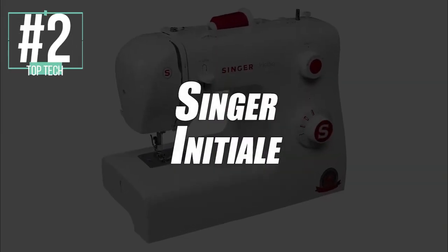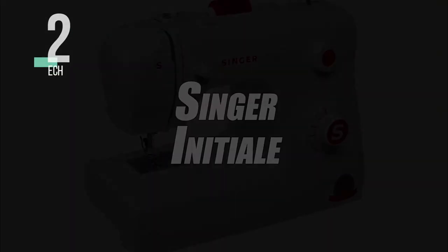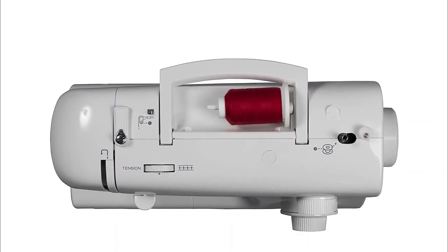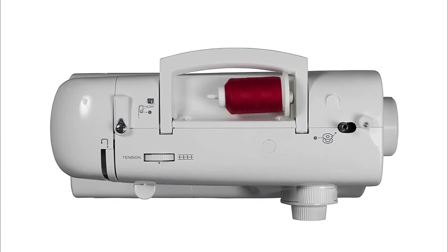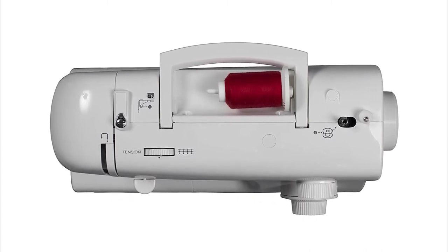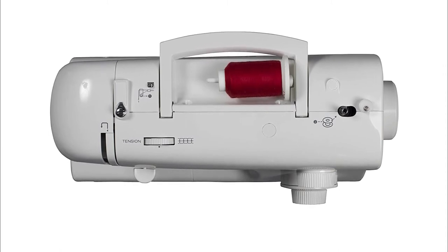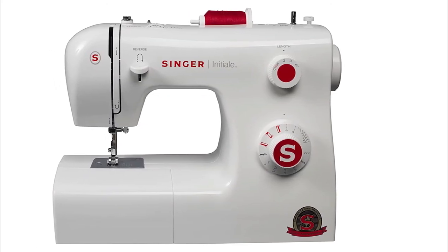Needling its way into second place, we have selected the Singer Initial Sewing Machine. This model from the Singer brand is ideal for those who want to learn about sewing. Indeed, it has everything you could ever want as a learner, and it will boost your performance for sure. Right out of the box, you can see that it is very easy to use, which is a great time saver. Also, its LED lighting will be very useful to have a view of the smallest details in your creations.